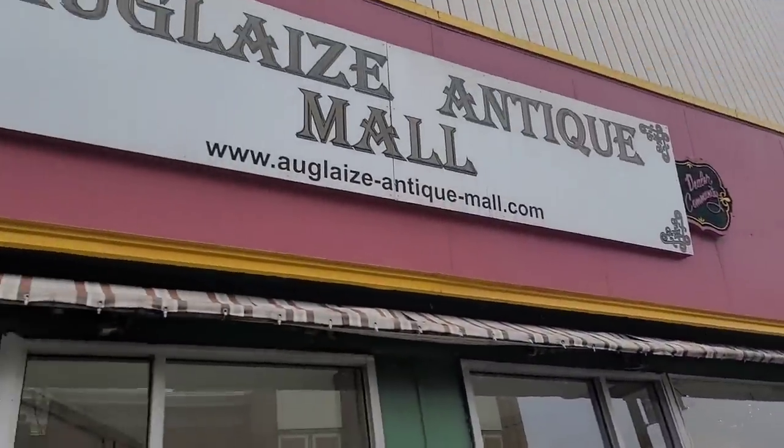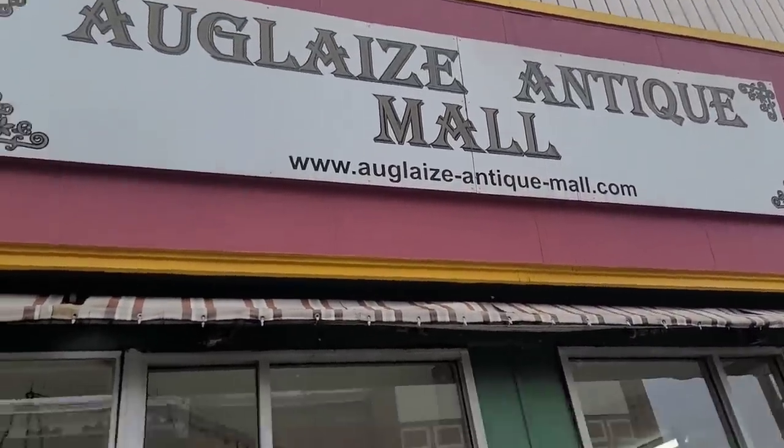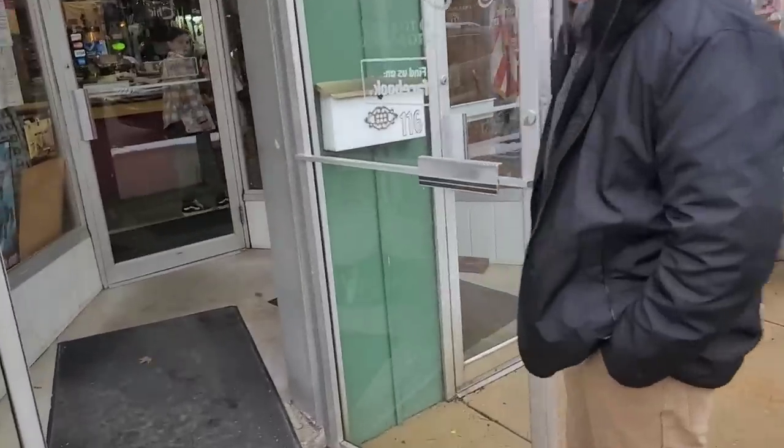Here we go. This is the exterior of the Ogle's Antique Mall. Let's get inside.